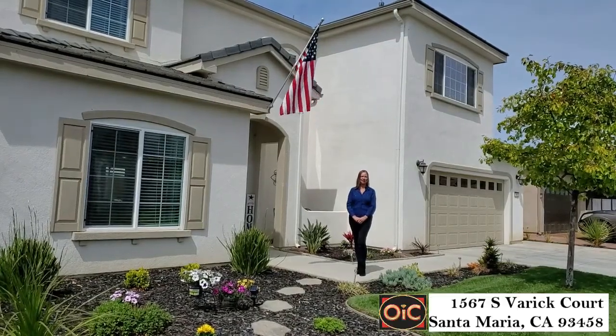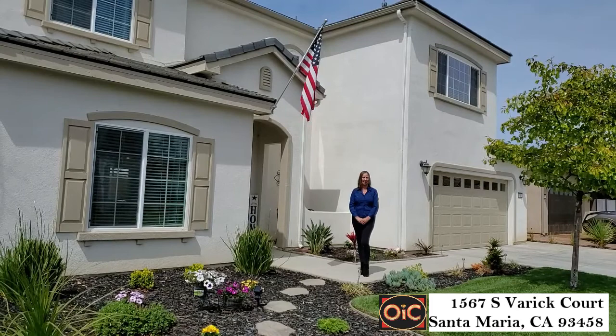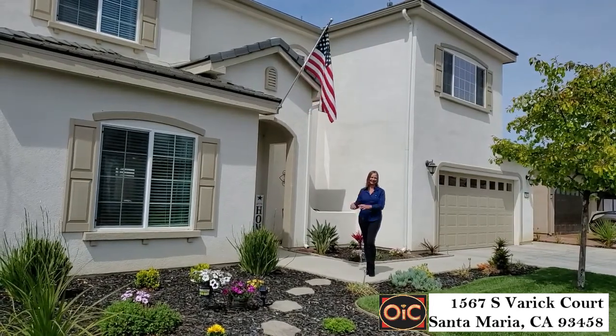Welcome to 1567 Barrett Court, a wonderful home located in Heritage Square, a gated community. Let's come inside.